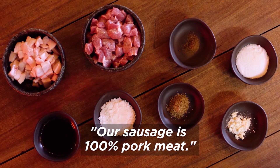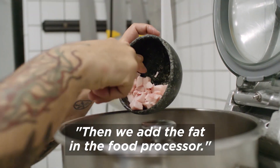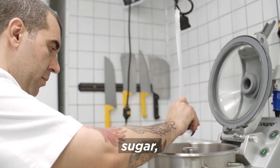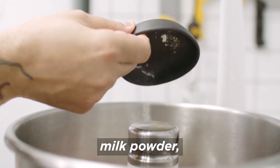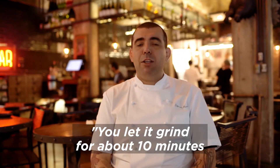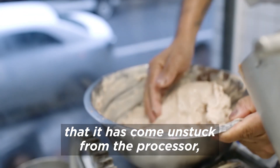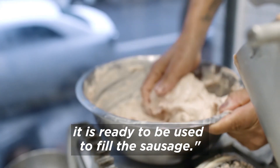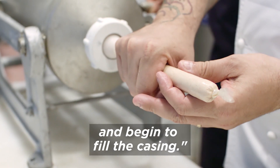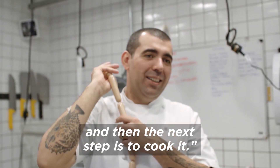A nossa salsicha é 100% carne de porco. Corta a carne de porco em cubo, coloca dentro do processador, a gordura coloca dentro do processador. Na hora que você vê que essa carne está virando uma mousse, você entra com os temperos: sal, açúcar, coentro em pó, leite em pó, pimenta do reino branca, cravo e suco de beterraba. Deixa bater mais por uns 10 minutos com os condimentos. Na hora que vira uma massa homogênea, que ela está descolando do processador, está pronta para embutir a salsicha. Você tira essa massa, coloca no canhão, coloca a tripa e começa a encher as tripas. No final você amarra a salsicha do tamanho que você quer, e depois o próximo passo é levar para o cozimento.